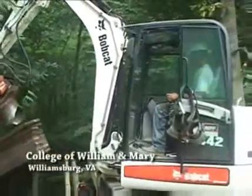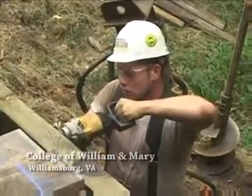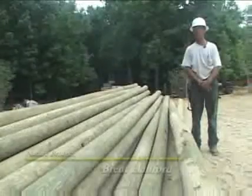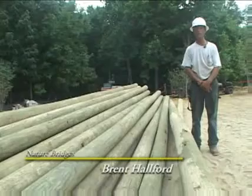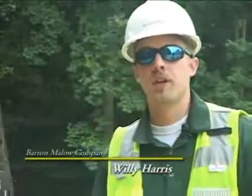We've done several different nature trails, nature boardwalks, and nature bridges. This bridge is going to be used for pedestrian and basically a nature trail. It connects the new School of Education building back to William and Mary's main campus.